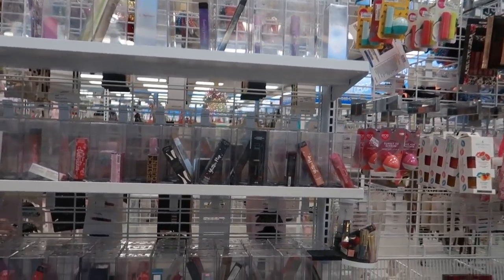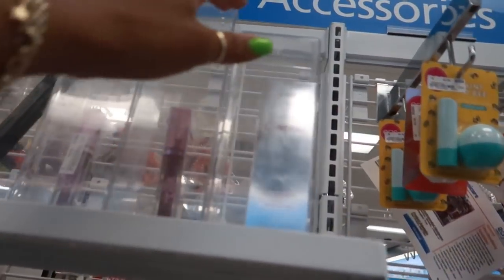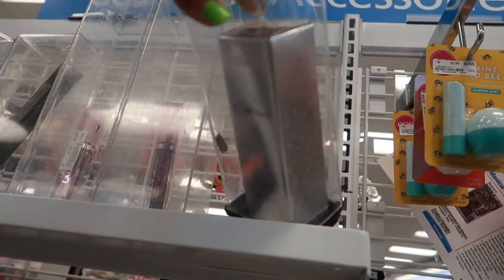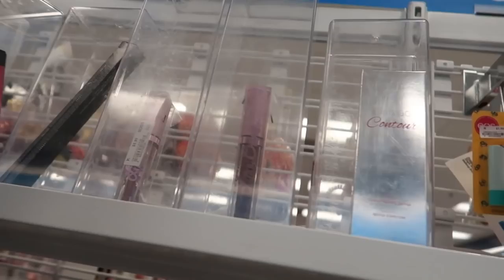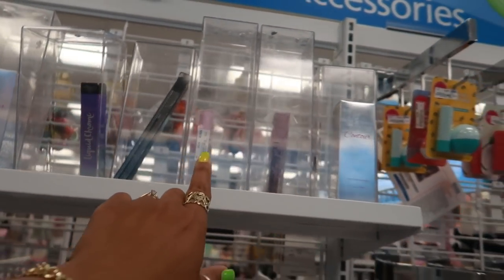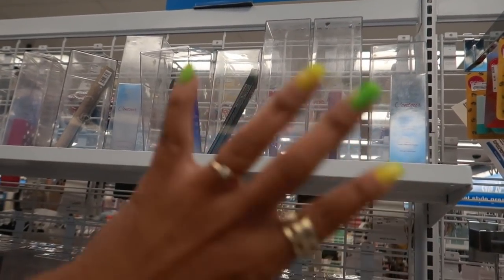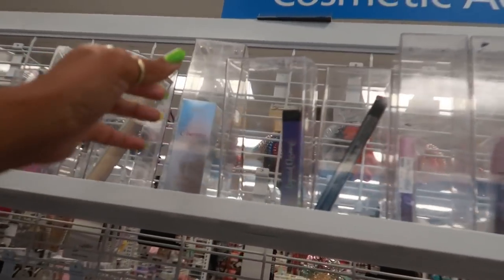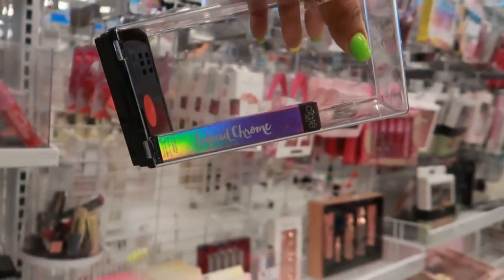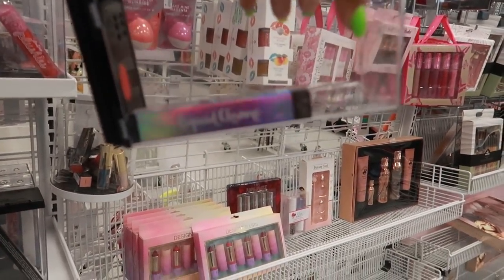They always have their makeup and stuff in these lock boxes — I normally bypass them, but today I'm going to see what they have. Cameo contour by Pure, $5.99. I'm seeing Lime Crime, $5.99. Sorry if there's a glare — sometimes when I'm filming I don't know there's a glare or blurriness until I get home and edit. You guys are so sweet — most of you don't even say anything.